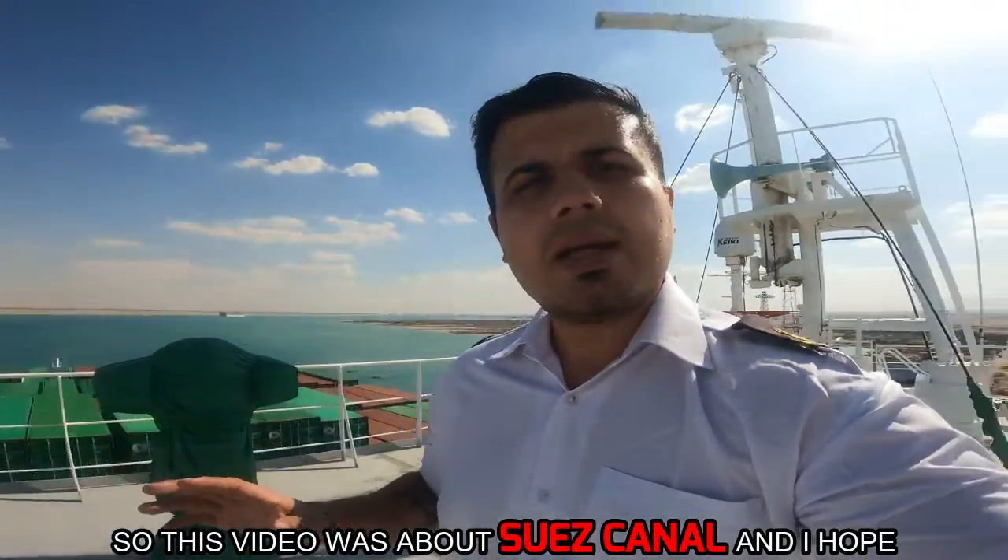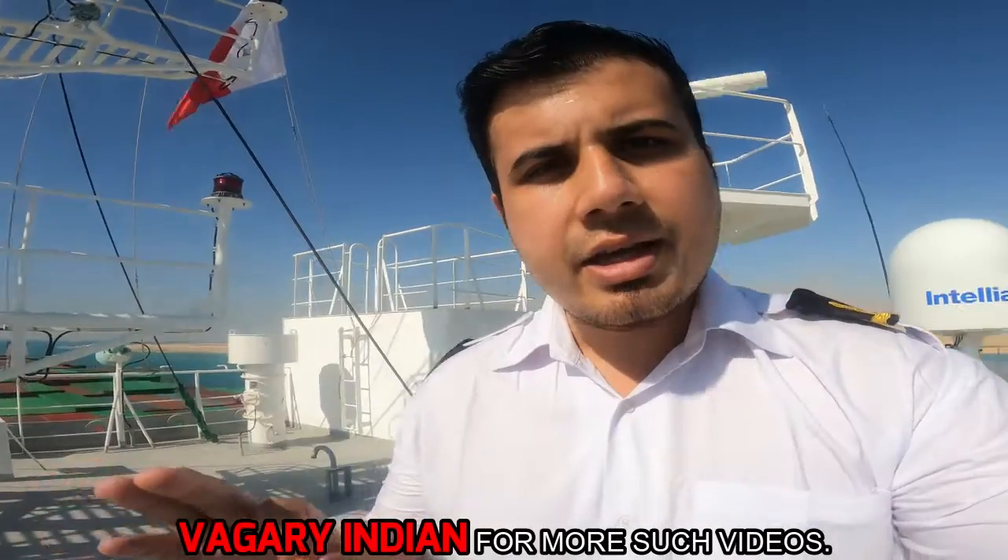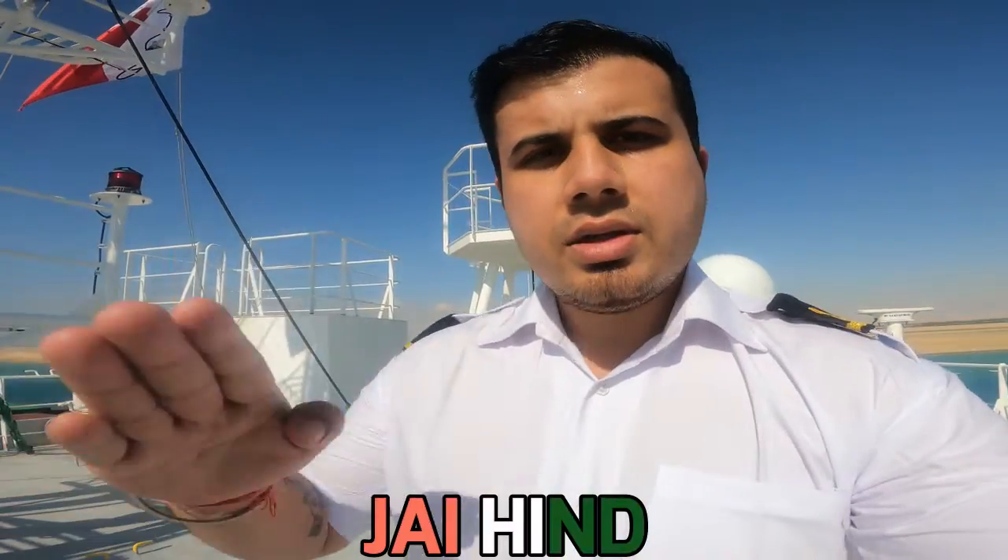This video was about the Suez Canal and I hope you liked it. Please like, share, and subscribe to Vaigari Indian for more such videos. Jai Hind!